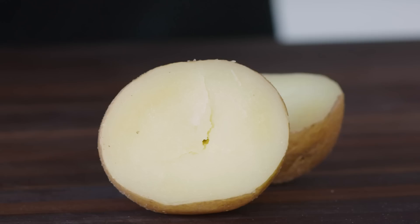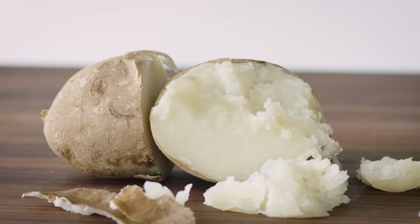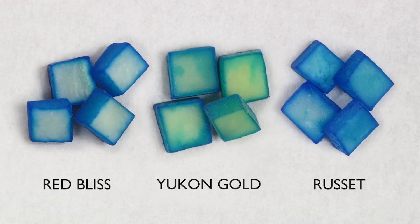In low starch potatoes like a red bliss, the cells contain fewer of these balloons, so they're less likely to rupture. These potatoes remain intact and absorb less liquid from their environment. On the other hand, in high starch potatoes like a russet, the cells contain lots and lots of starch balloons, causing the cells to burst much more readily during cooking and creating a fluffier, crumblier texture. You can see these differences in absorption by cooking cubes of each type of potato in water that is dyed deep blue. The dye travels deep into the russet cubes, while it only forms a thin blue line around the exterior of the red bliss cubes.